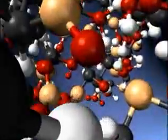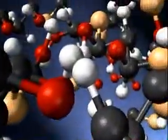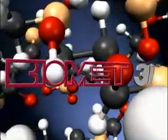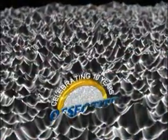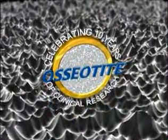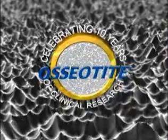Scientists believe that nanotechnology offers properties that wouldn't be available at any other scale. Therefore, it isn't surprising that researchers at Biomet 3i, in their quest to continuously improve the osseotite surface, decided to give nanotechnology a closer look. The osseotite surface is one of the most clinically documented and proven dental implant surfaces in the industry, with more than 10 years of clinical use. But researchers are always looking for ways to make it even better. The question arose: what happens if we deposit nano-sized crystals of calcium phosphate on the osseotite surface?